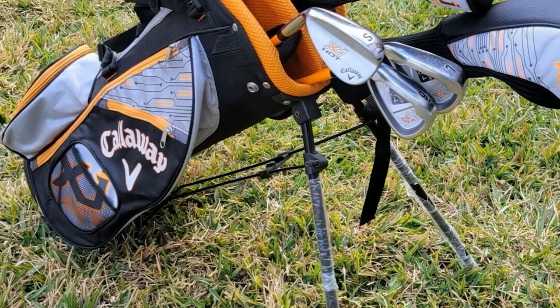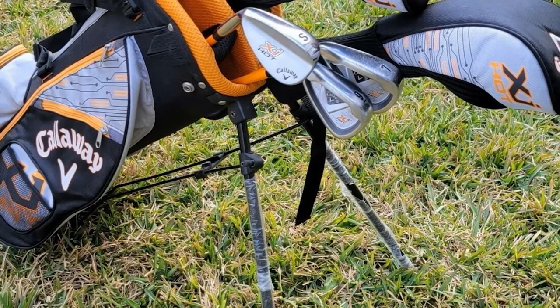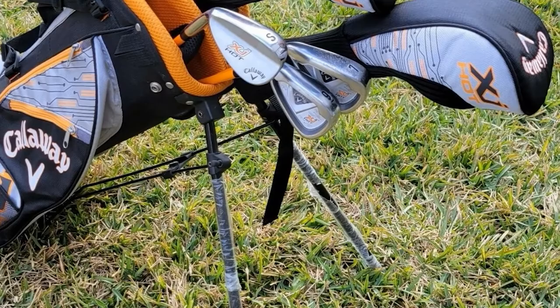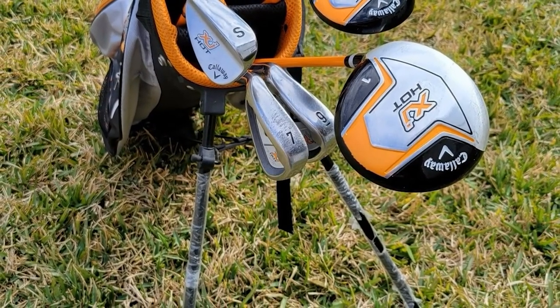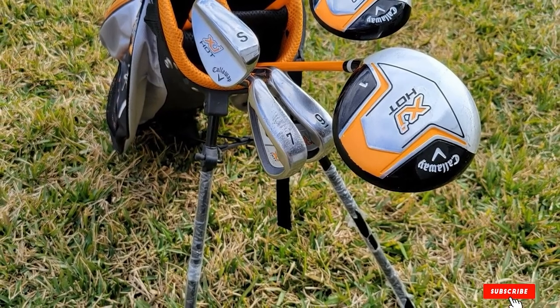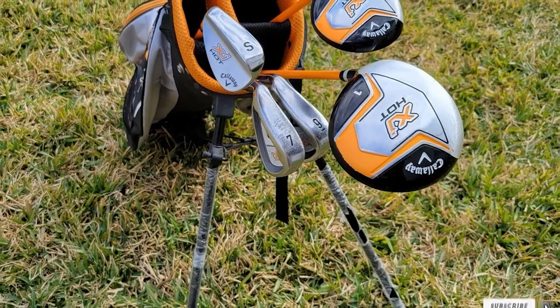All seven junior golf clubs in the set come with an overriding theme which resembles the exceptional performance they offer. The pick of the set is the driver, providing reasonable distance off the tee and consistency. The two-ball Odyssey putter in this set will help your rock star kids simplify the art of putting with the right balance and correct ball alignment.